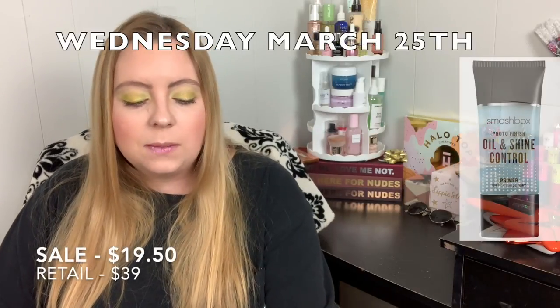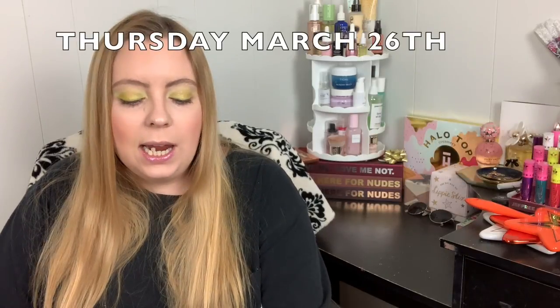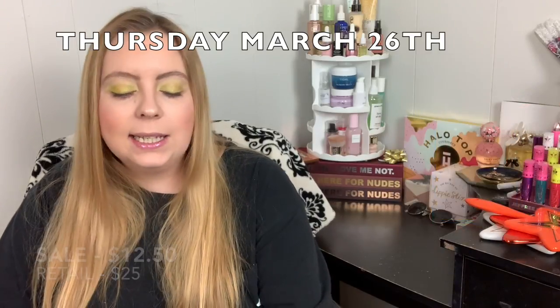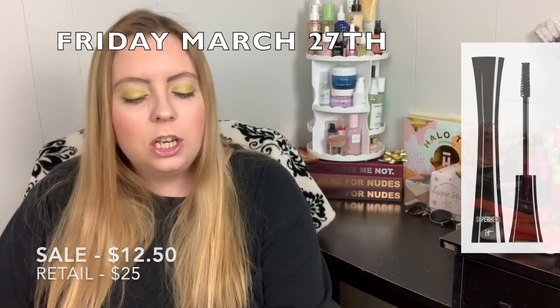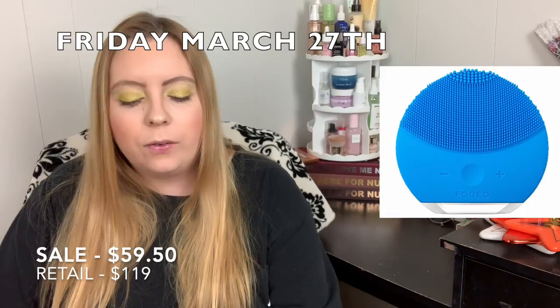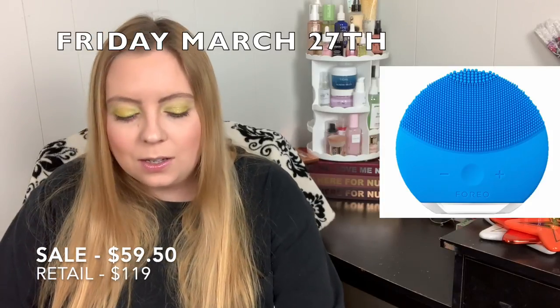Wednesday March 25th, the Smashbox Photofinish Oil & Shine Control Primer for $19.50, and the Creperase Advanced Body Repair Treatment for $39.50. Thursday March 26th, the Philosophy Purity Made Simple Moisturizer for $12.50, the Sunday Riley Flash Fix Kit for $12.50, and the Stila Stay All Day Waterproof Liquid Eyeliner for $11.00. Friday March 27th, the It Cosmetics Superhero Mascara for $12.50, the It Cosmetics Superhero Liner for $12.00, and the Foreo Luna Mini 2 for $59.50. I've heard mixed reviews on that one — people either love it or hate it.